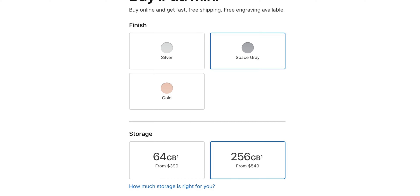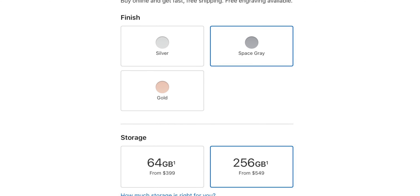In terms of pricing and storage configurations, you can pick up the iPad mini 5 in either 64GB or 256GB. The starting price is $399, and if you want the 256GB model, it's going to cost you $549. Add on the Apple Pencil and you're looking at around $600 just for the iPad mini.